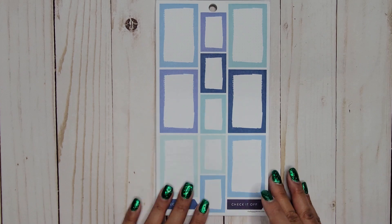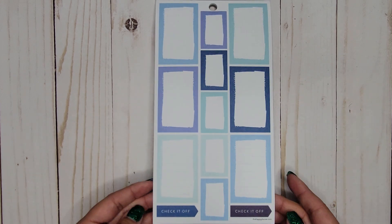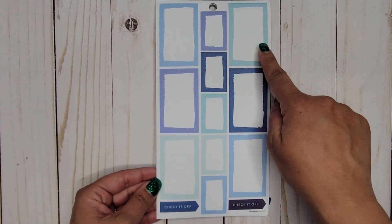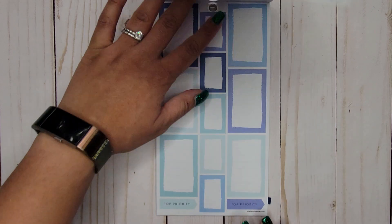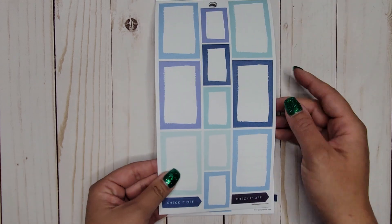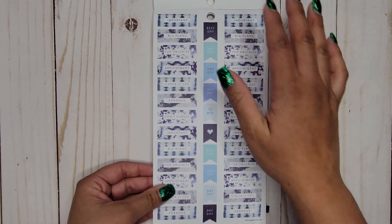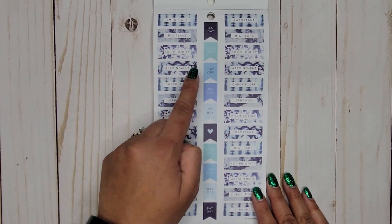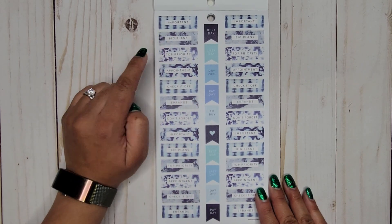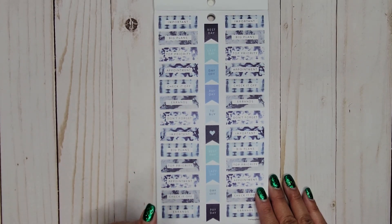There are some nice paint splash-vibe colorful boxes — I like these. At the bottom it says 'Check it off.' The boxes have lines, dot grid, and blank options, with blank ones down the center. Then we have 'Best day,' 'Lazy day,' 'Day off,' 'Payday,' and 'To buy,' which repeats. Then 'Important,' 'Big plans,' 'Top priority,' 'Appointment,' 'Check it off,' 'Errands,' and 'Don't forget,' which also repeats.